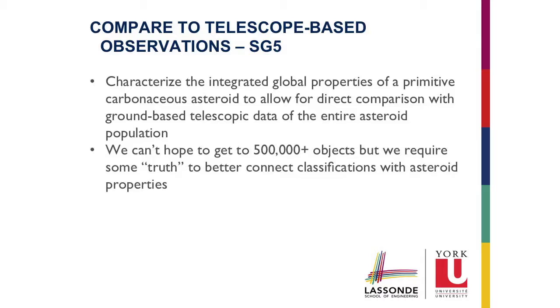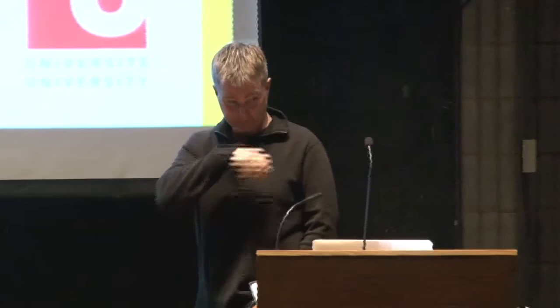Comparing to telescope observations: as scientists we'd like to go to every one of the 500,000-plus asteroids individually with missions, but your tax returns would not like that. We'll be observing most asteroids primarily with ground-based optical telescopes or radio telescopes. Every bit of information that tells us what a ground-based telescope observation of Bennu says, compared to what Bennu is actually made of, improves our ability to make inferences for other asteroids. Although we go to one asteroid, we can improve our knowledge of the entire class of carbonaceous asteroids.